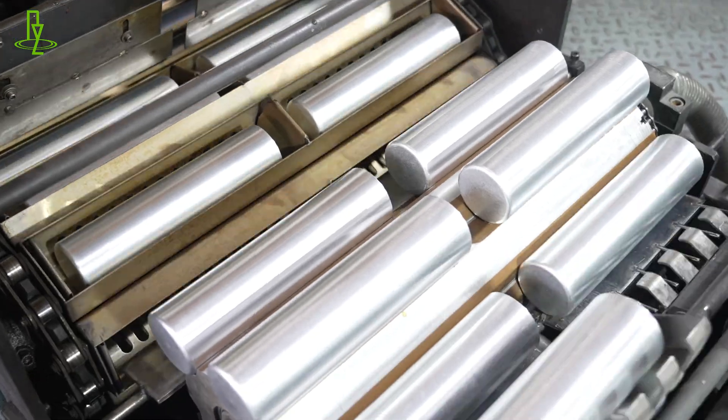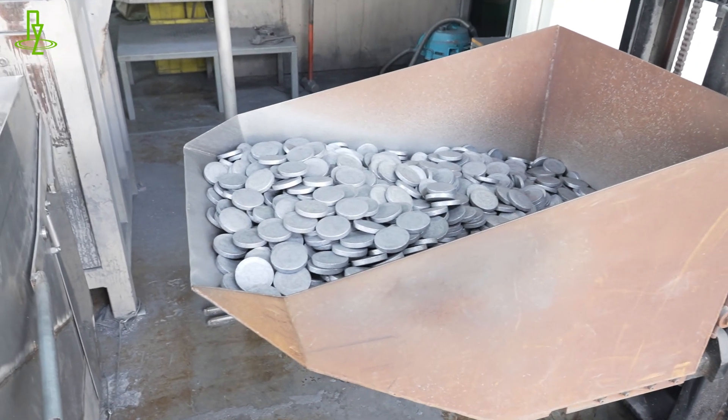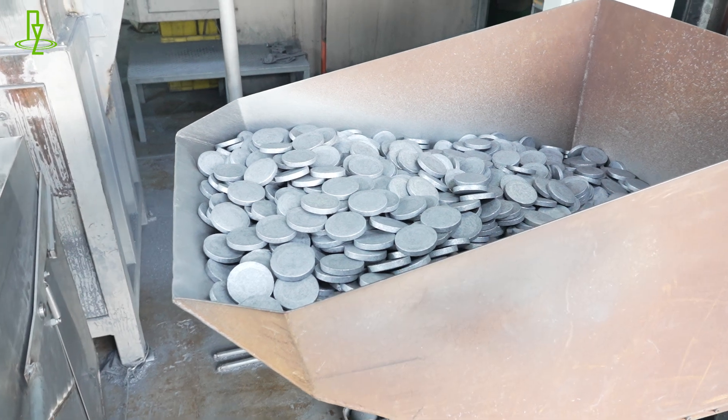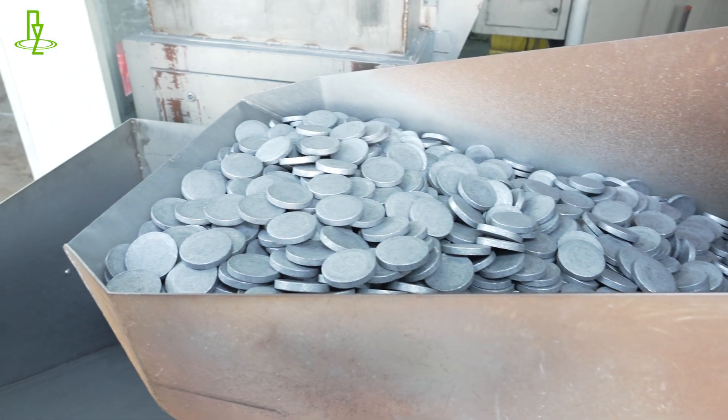The production process of fire extinguisher aluminum bottle is complex and precise. Through highly automated assembly lines and advanced technology, we ensure that each extinguisher meets the highest quality standards. The fully automatic assembly line makes the production process of fire extinguisher aluminum bottle more efficient and reliable.